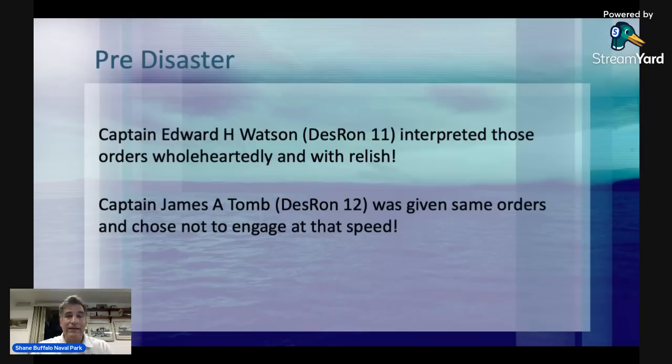This is where we get into the interpretation of orders. Captain Edward H. Watson of Desron 11 interpreted those orders wholeheartedly and said they got an order from the rear admiral to steam home at 20 knots, and all 14 did. Captain James Toome of Desron 12 was in the room and interpreted it as a directive they didn't have to follow, so he chose to steam back to San Diego more slowly.